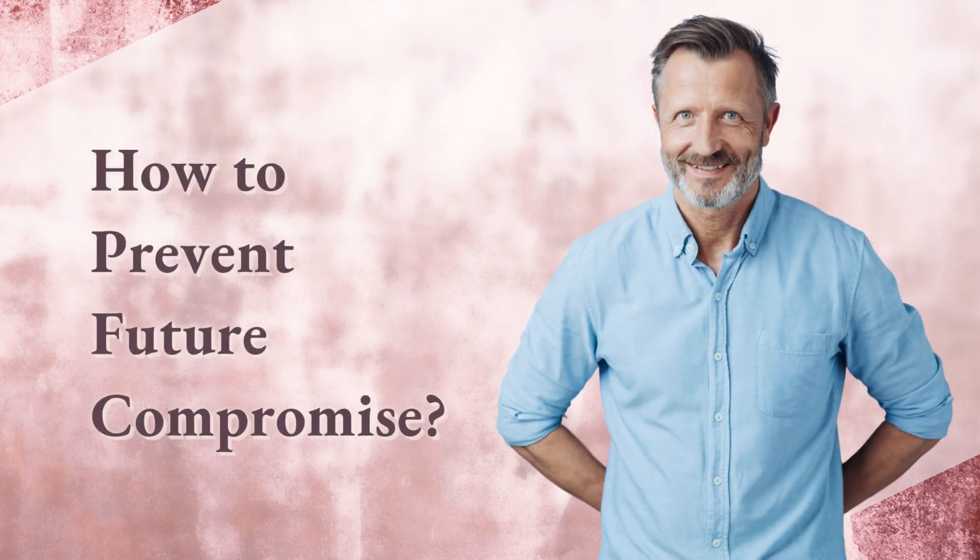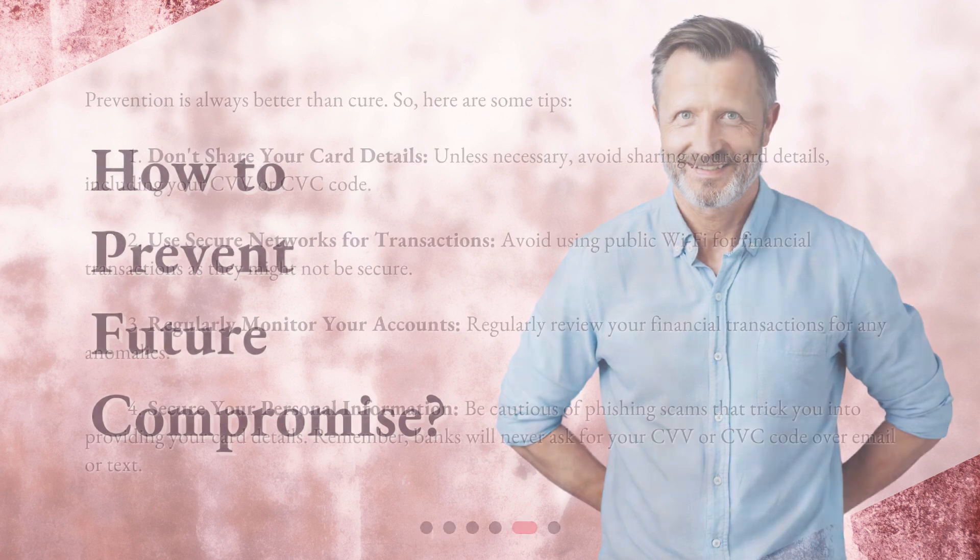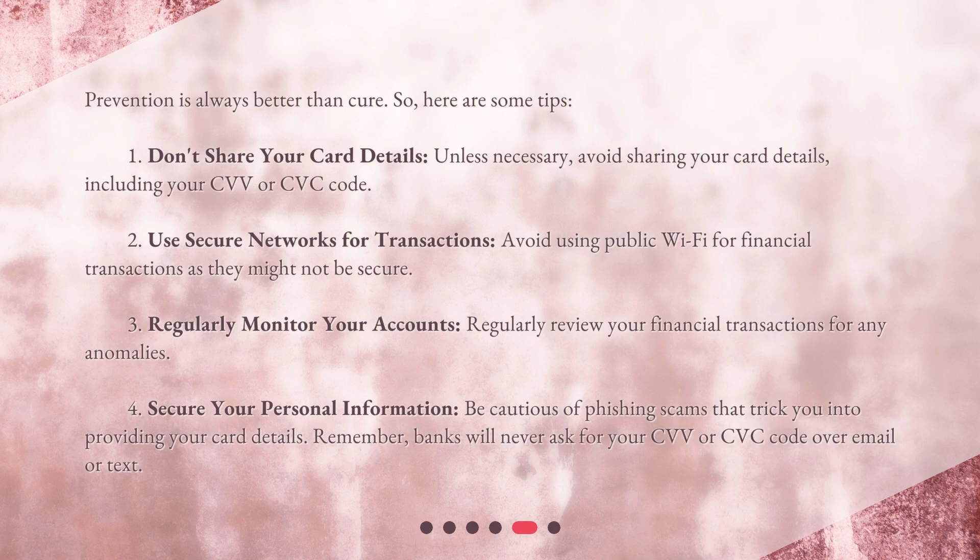How to prevent future compromise? Prevention is always better than cure. Here are some tips. First, don't share your card details — unless necessary, avoid sharing your card details, including your CVV or CVC code. Second, use secure networks for transactions. Avoid using public Wi-Fi for financial transactions as they might not be secure.